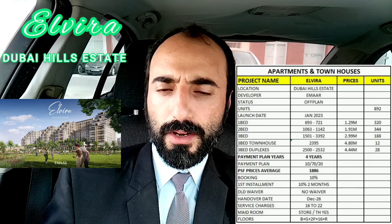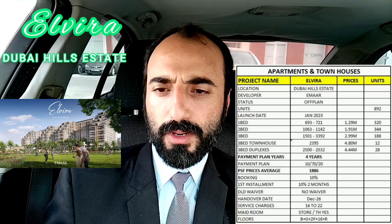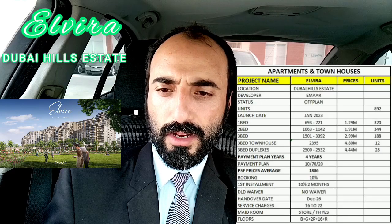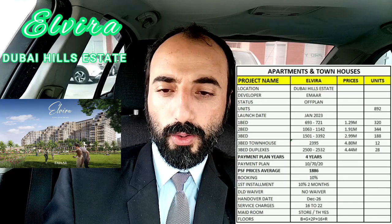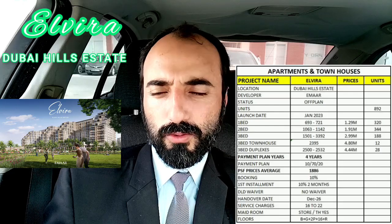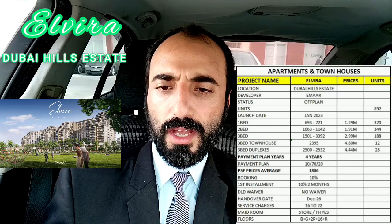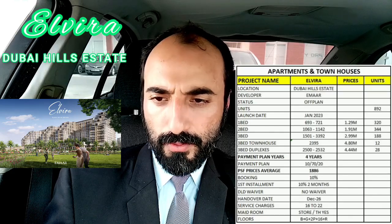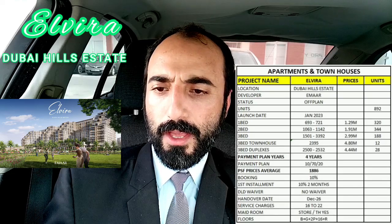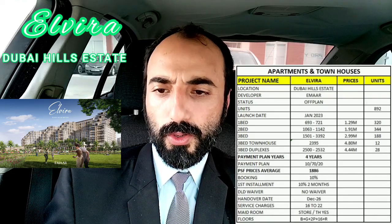We have 892 units and the launch date is January 2023. One bedroom starting size is 693 square feet at 1.29 million. We have 320 units and most are sold out. Two bedroom is 1,063 square feet at 1.91 million. Three bedroom is 2.99 million, and we also have townhouses at 2,395 square feet.